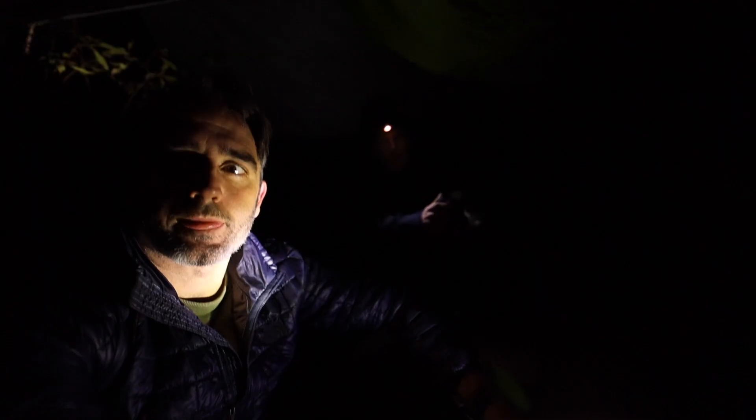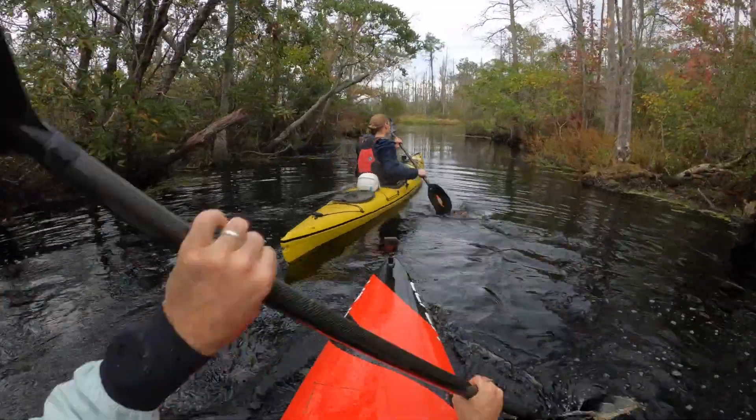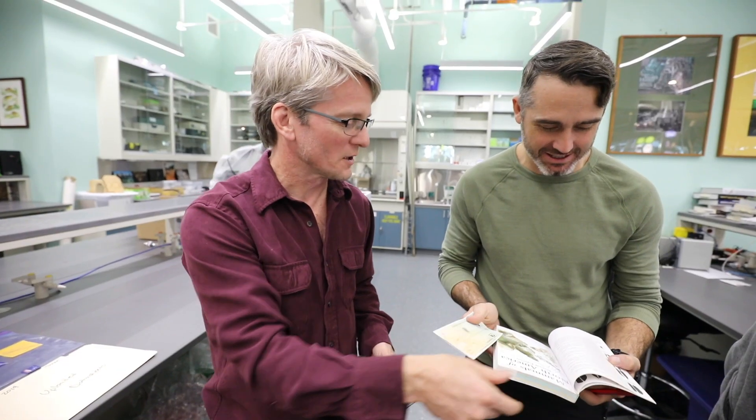We knew our chances to actually see one in the wild were going to be very low — these animals are extremely elusive. So instead, we were given coordinates to a set of camera traps put out by a friend Roland Case at the North Carolina Museum of Natural Sciences.